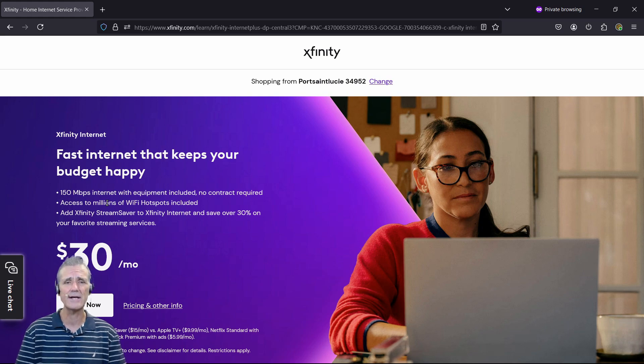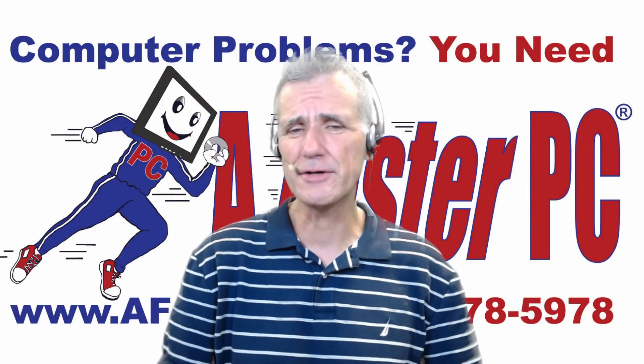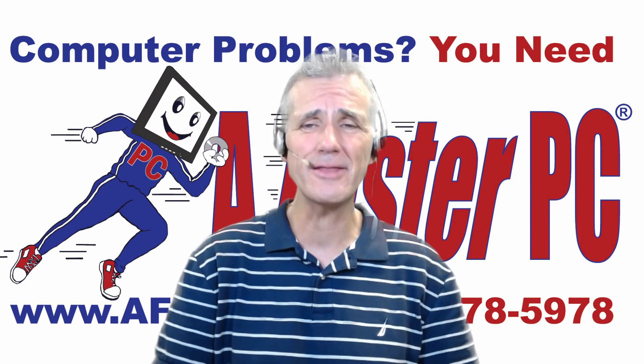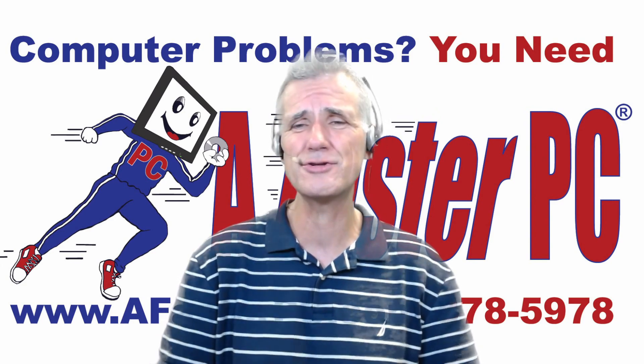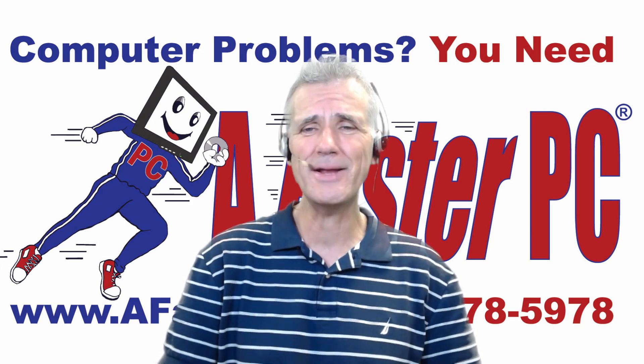Could be Comcast, could be AT&T. I hope you've liked this video and that you've learned something from it. If you have, please click the like button, click subscribe, and click the bell to be notified when we release new videos. And remember, when you have streaming questions, you need a faster PC.